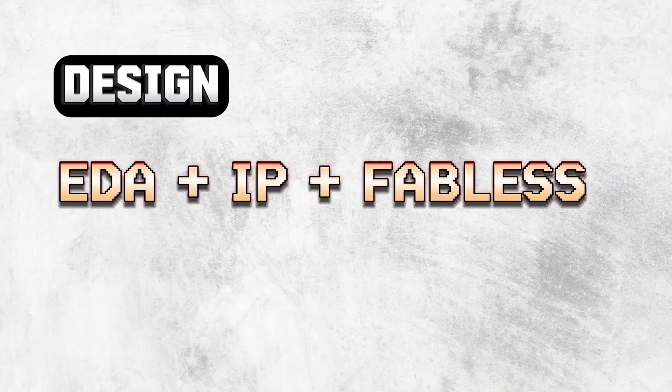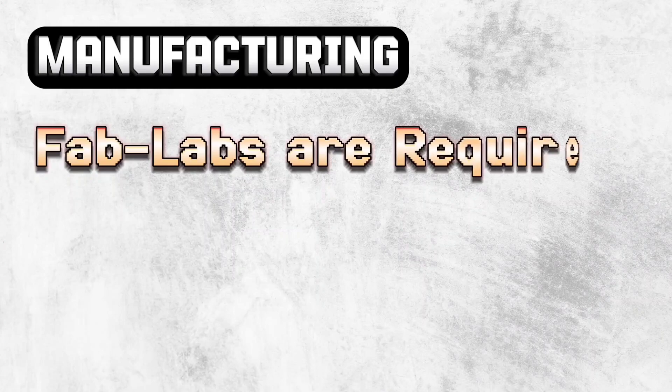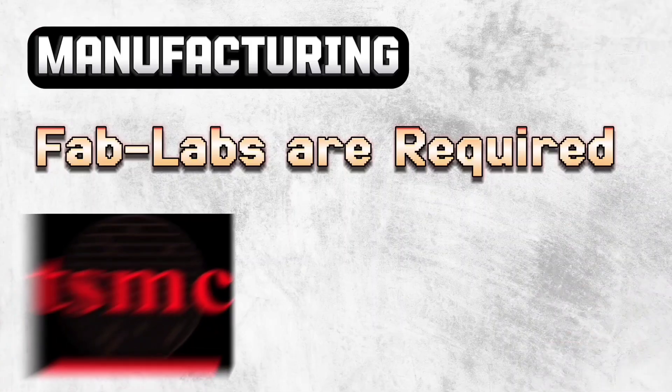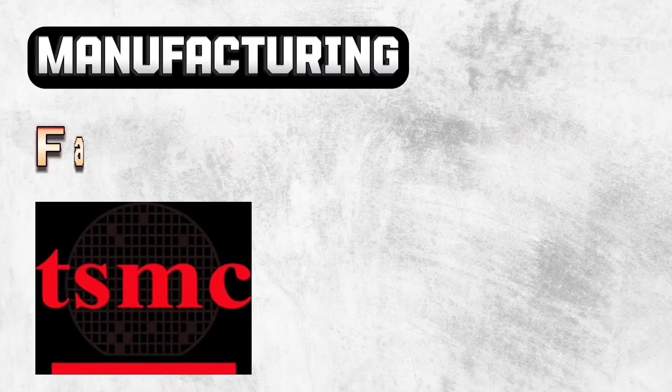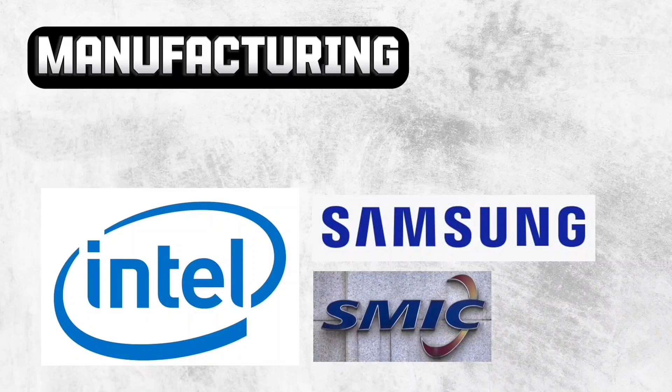Now let's take a step forward towards manufacturing. We require fabrication labs to make chips using the output of VLSI physical design. There are many in the list but the most famous one is TSMC. Most of the fabless companies ask TSMC to fabricate chips for them. Other major players in the list are Intel, Samsung, SMIC, and UMC.